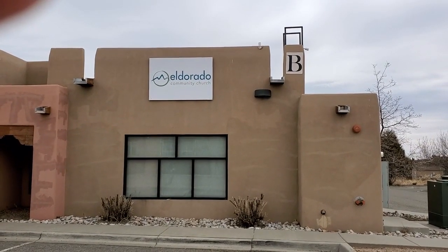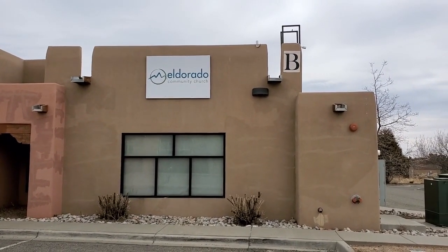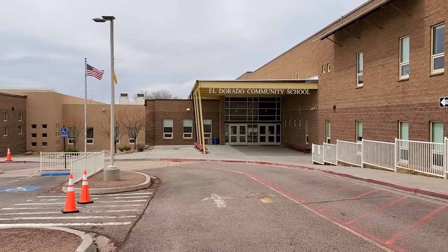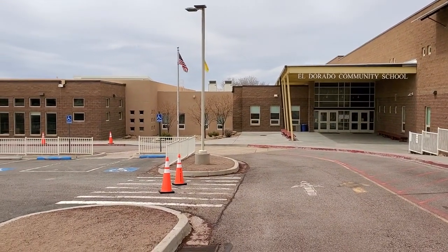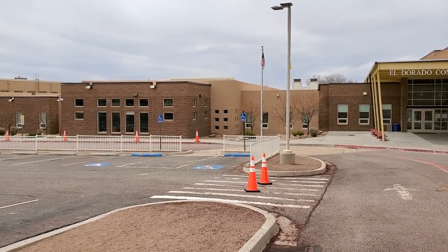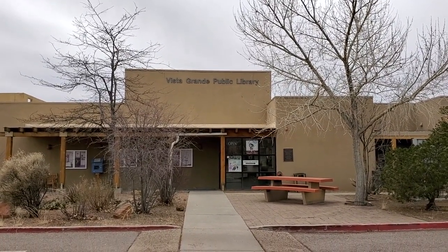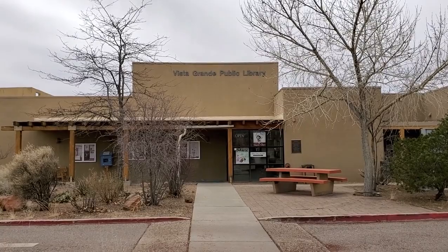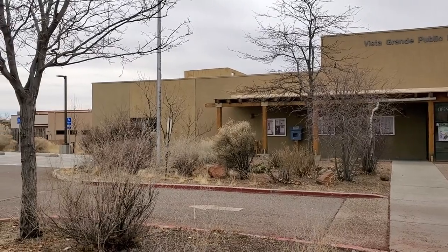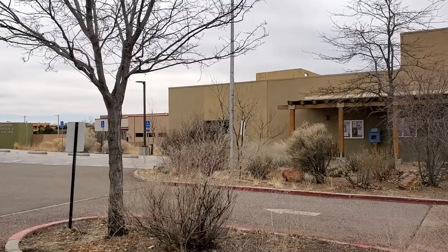At the back end of La Tienda is El Dorado Community Church, recently opened and available for Sunday worship. Here we have El Dorado Community School, recently enlarged and updated — a middle school and elementary school combined, and one of the highest rated school systems in greater Santa Fe. Here we have the Vista Grand Public Library, the El Dorado Community Library. Next door is the Max Cole Senior Center, which provides services for senior citizens and is also a satellite office for Santa Fe County.